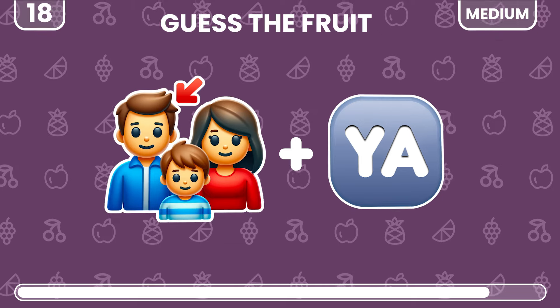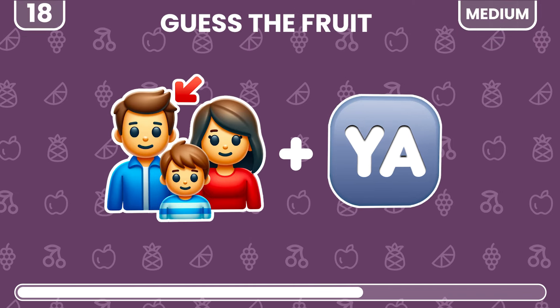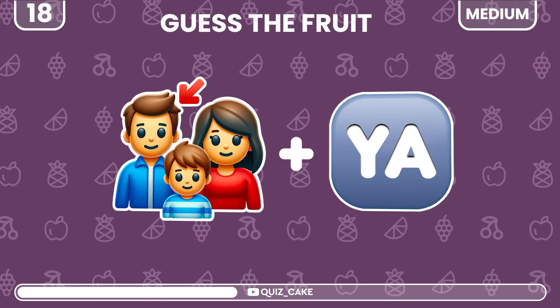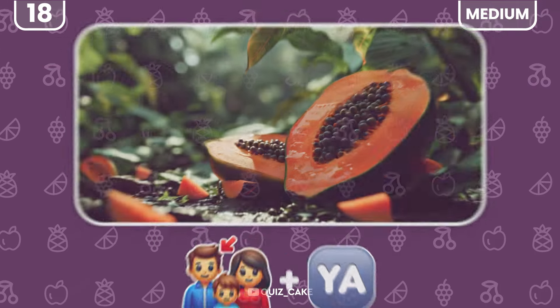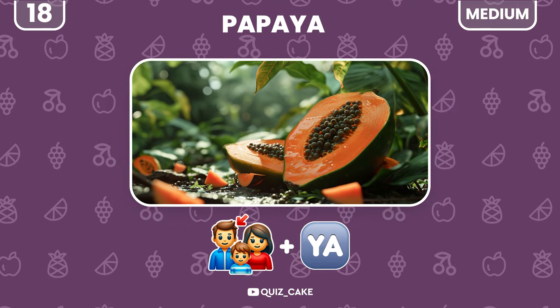Can you decode these emojis for a fruity guess? Papaya — lush and tropical.